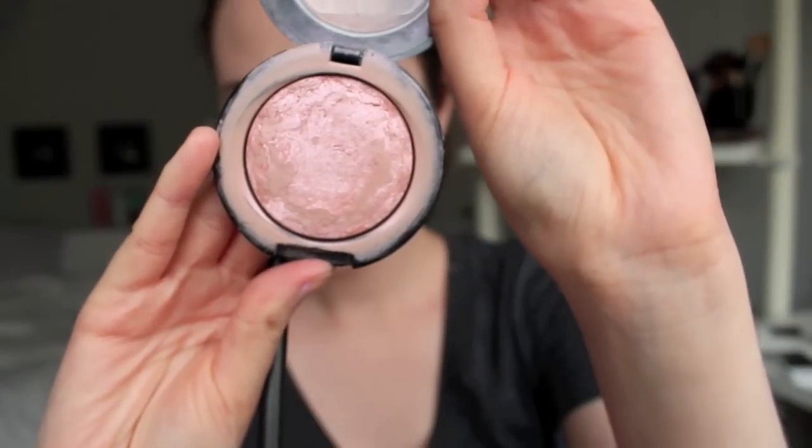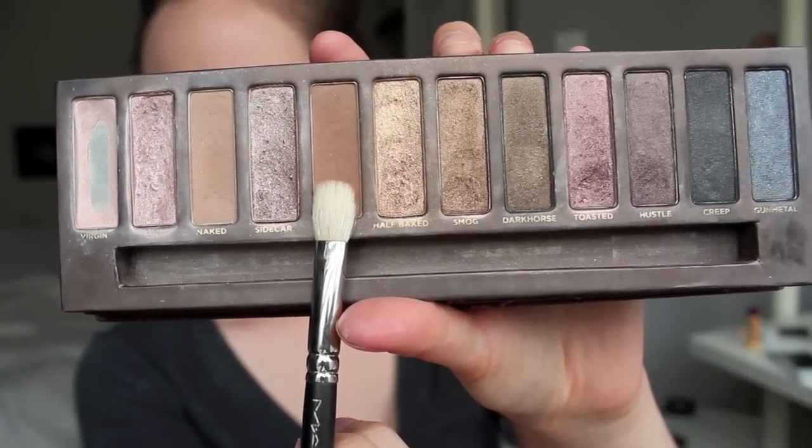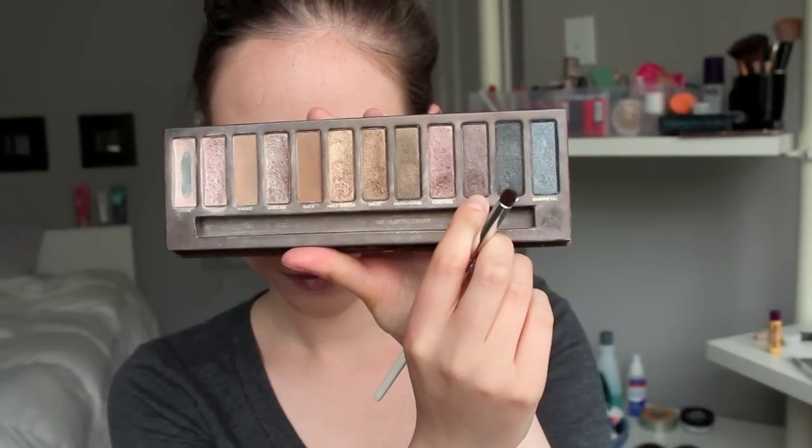So I'm just going to be taking this champagne color by NYX and putting it on my lid. And then I'm going to be using this Illuminator by Victoria's Secret just for the outer part of the lid, just to add some different kinds of color. But now I'm going to be using Buck from the Naked palette and putting that in my crease, then adding something darker just to add some more definition.